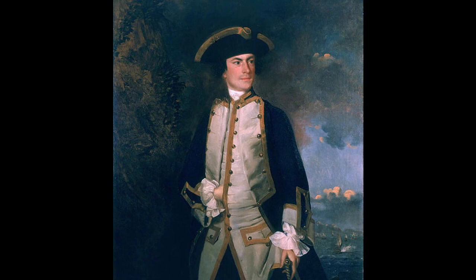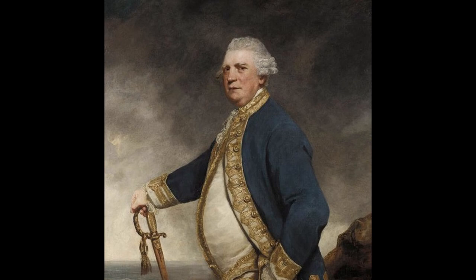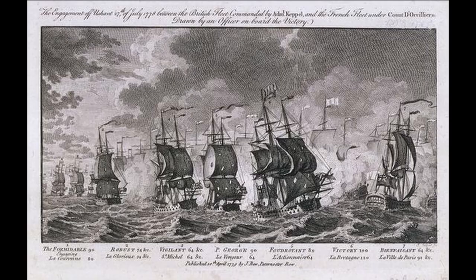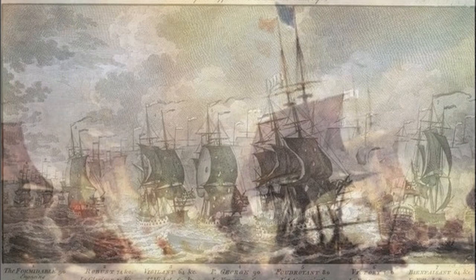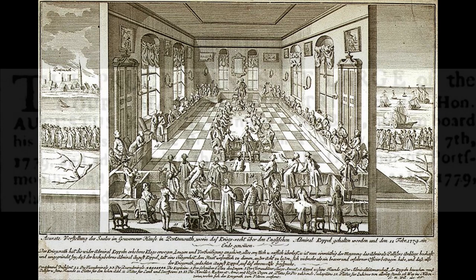Keppel was a Royal Navy officer, a Whig politician and a good political ally of Charles. During the American Revolutionary War, Keppel commanded a fleet at the First Battle of Ushant in 1778. His poor management was regarded as a deciding factor as to why the British suffered such heavy losses. As a result of these losses, Keppel was court-martialed, but was later acquitted of all charges on 11 February 1779.